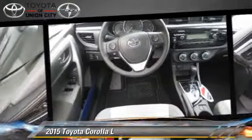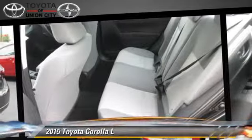Comfort and convenience features include power door locks, power windows, and power steering.